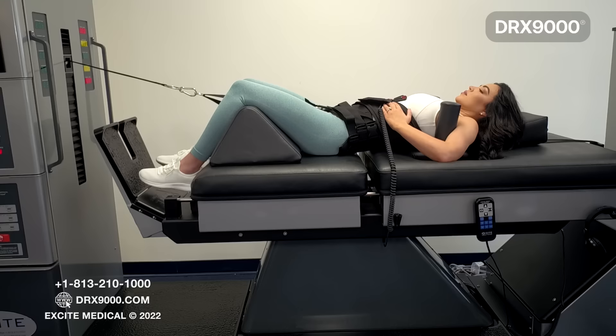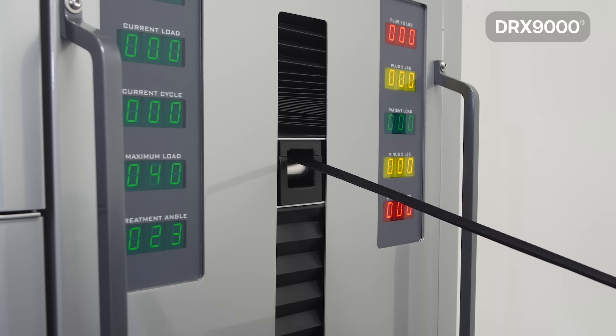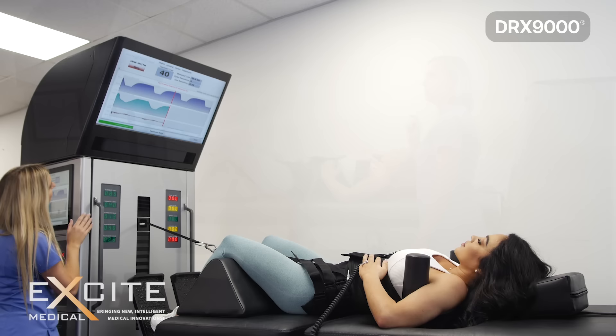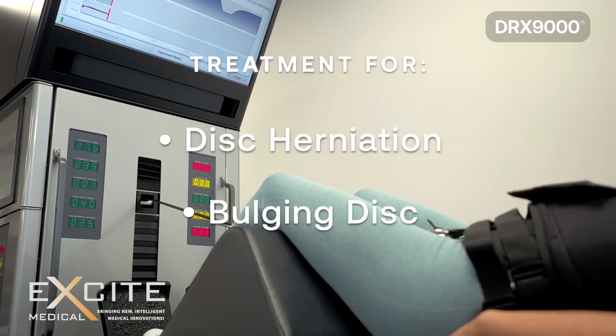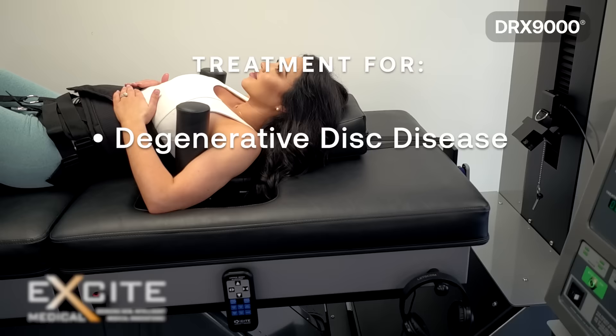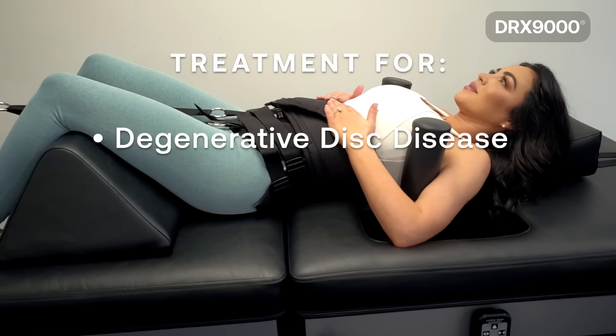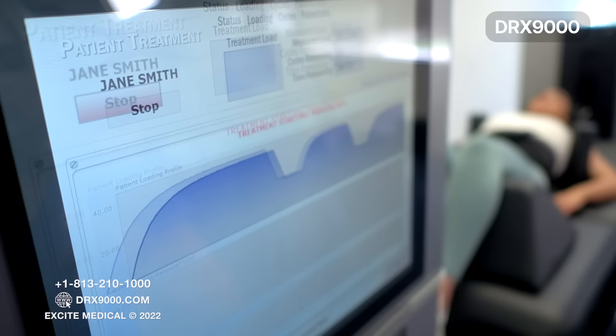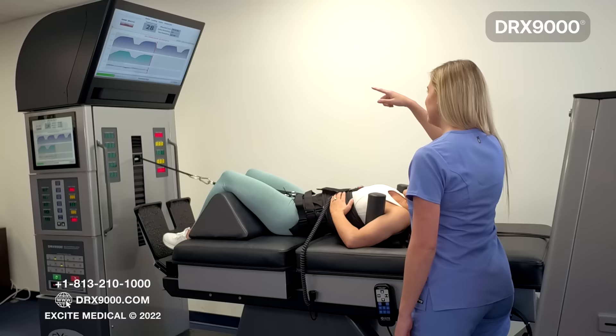The therapist will then enter the level of disc that is being treated into the DRX9000. The beauty of the DRX9000 is that it can automatically change and target a specific disc level by changing the angle of pull that is predetermined by the machine. For example, if you have a disc herniation at L5-S1, the DRX9000 can specifically target that disc level. The same is true if you have degenerative disc disease at L2-L3. Targeting a specific disc level in your spine is just one of many features that makes the DRX9000 so highly effective.